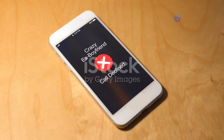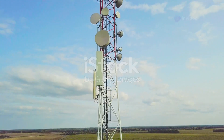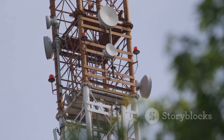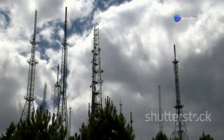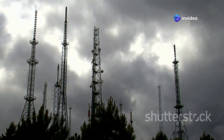Picture this: you're calling your best friend. When you hit that call button, your phone sends a signal. This signal doesn't go directly to your friend, though. It travels to the nearest GSM tower. The tower is like a relay station — it receives your signal and figures out where to send it next. It might pass the signal along to another tower, or maybe directly to your friend's phone if they're close by.